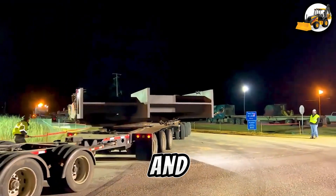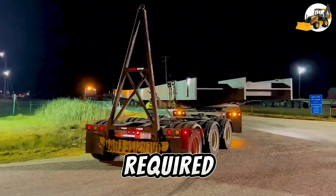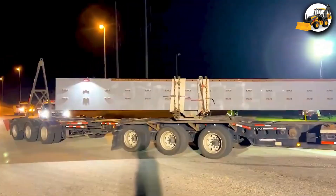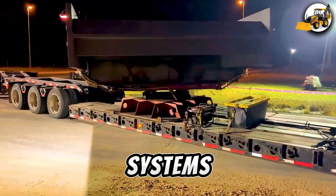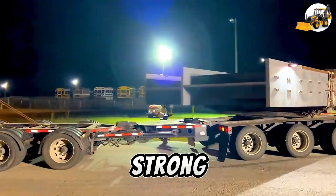Strength and finesse in Alabama. The Calvert, Alabama project required absolute precision in transporting massive beams. Heavy-duty tractors with robust engines and responsive control systems handle the job with total command — steady, safe, and strong.